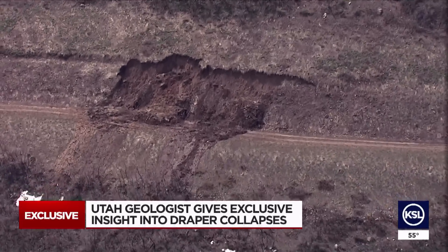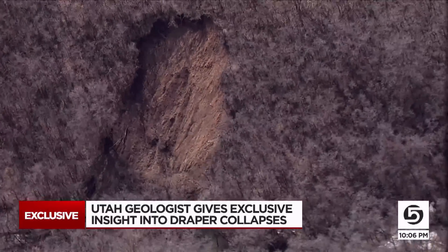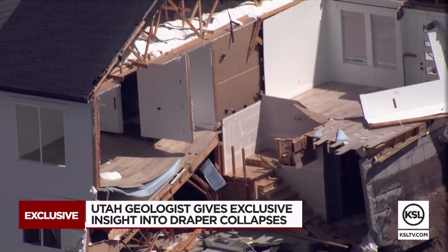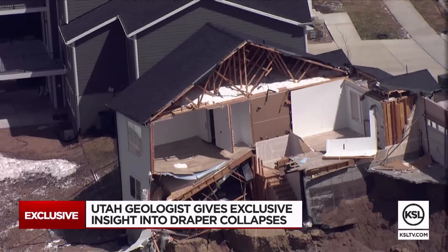We saw evidence from Chopper 5 of more nearby landslides, but none like the one that took out this previously condemned home. A lot of areas are prime real estate because of the views they have.